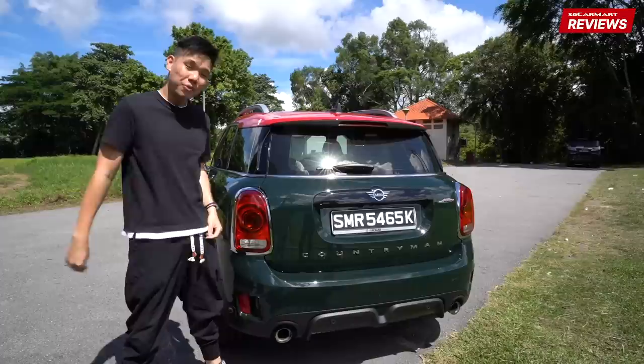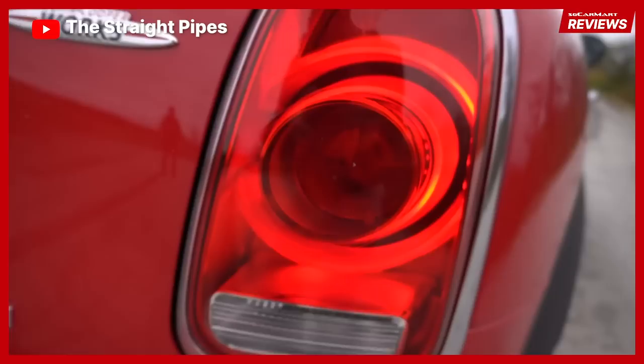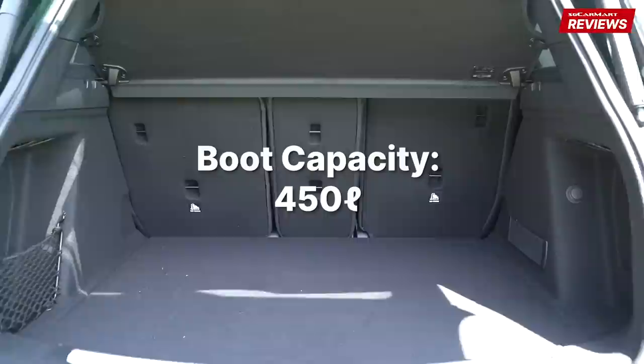I'm a bit sad that the Union Jack tail lamps are not available on this model, but if you look closely, there's a Mini surprise for you — that's a nice touch. What you get here is no kick sensor but an electric tailgate, and inside, 450 litres. Not class-leading, but if you consider that this is a Mini, 450 litres is pretty epic.